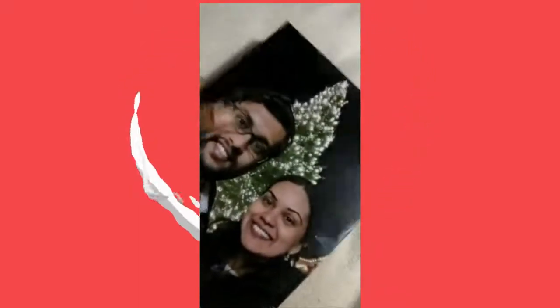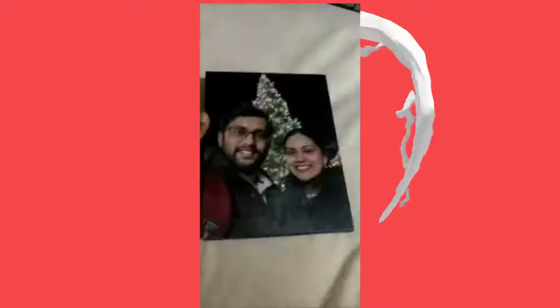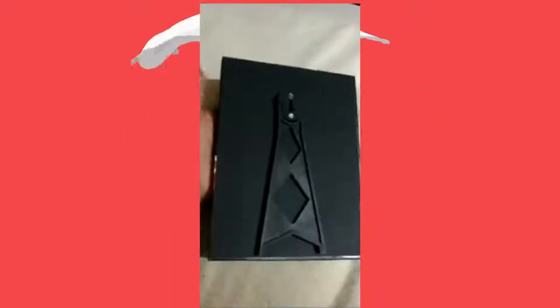Wow, look at that matte finish — so nice and so classy! This is the stand for the tabletop.